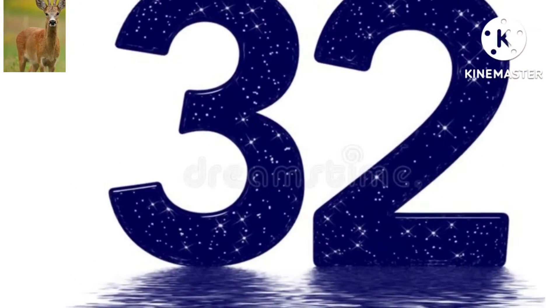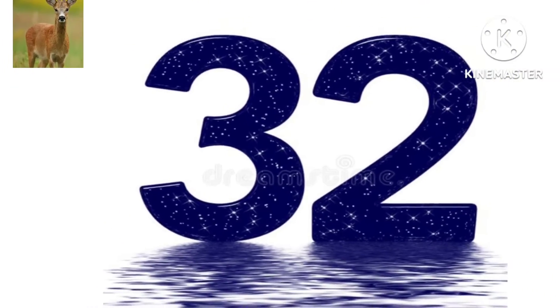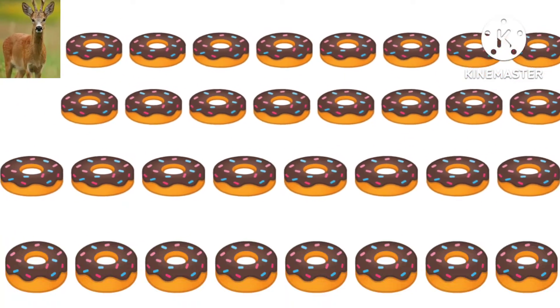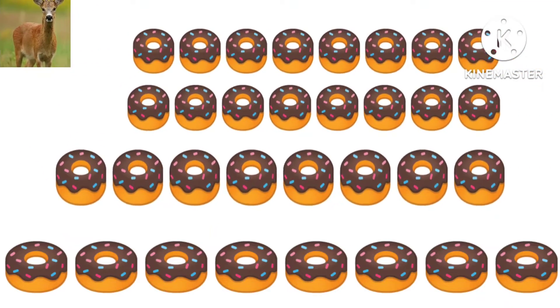What number is this? Yes, this is 32. How many doughnuts are there? There are 32 doughnuts.